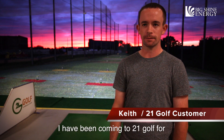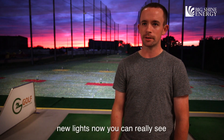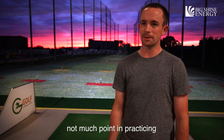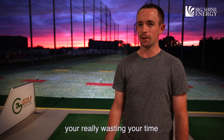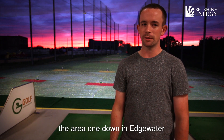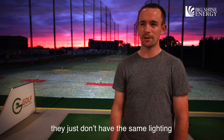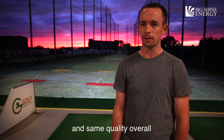Hi, my name is Keith. I've been coming to 21Golf for a little over two years now. I usually come here after work to practice. With the new lights now, you can really see where the ball is going. There's not much point in practicing if you can't see what you're doing and get that feedback — you're just really wasting your time. There are a couple other ranges around the area, one down at Edgewater and another one at Willowbrook. They just don't have the same lighting or the same quality overall.